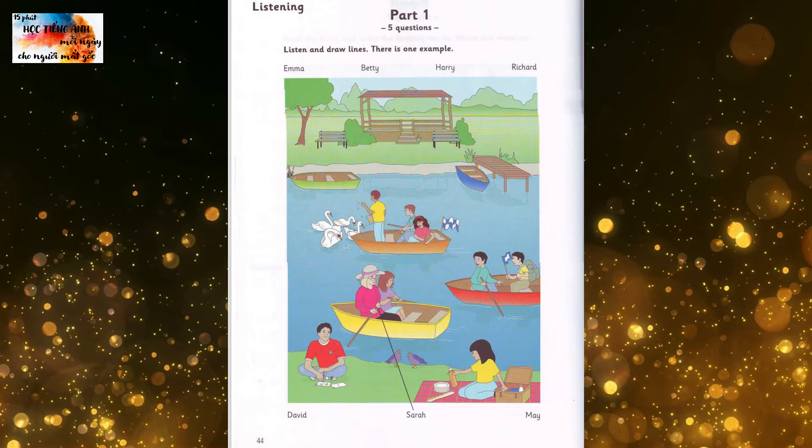And can you see May? Is she the girl next to your teacher? No. She's in the other boat, sitting next to the boy. Oh, I see her. Why does she look so unhappy? She had a stomachache because she ate too much ice cream.